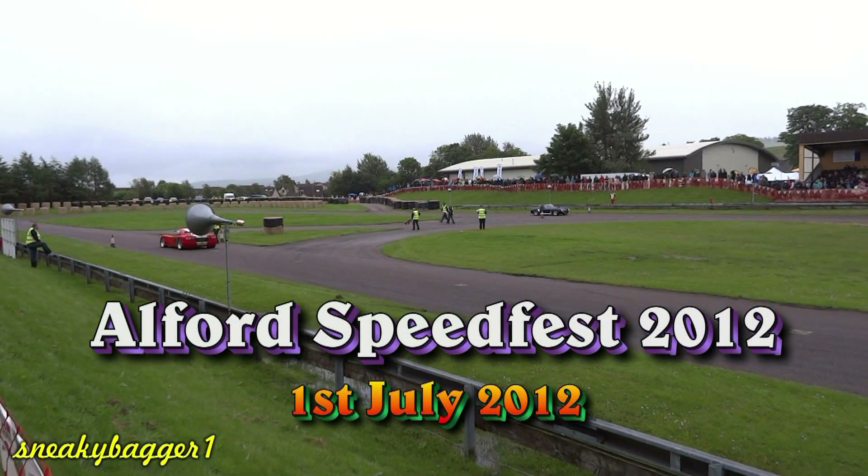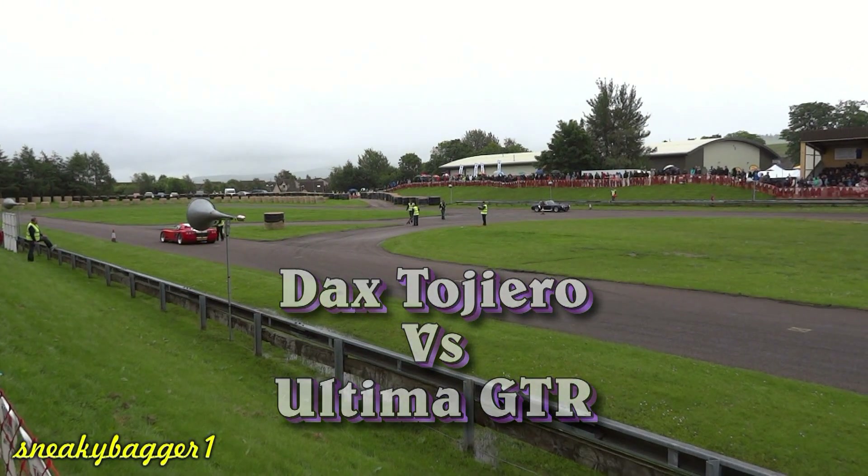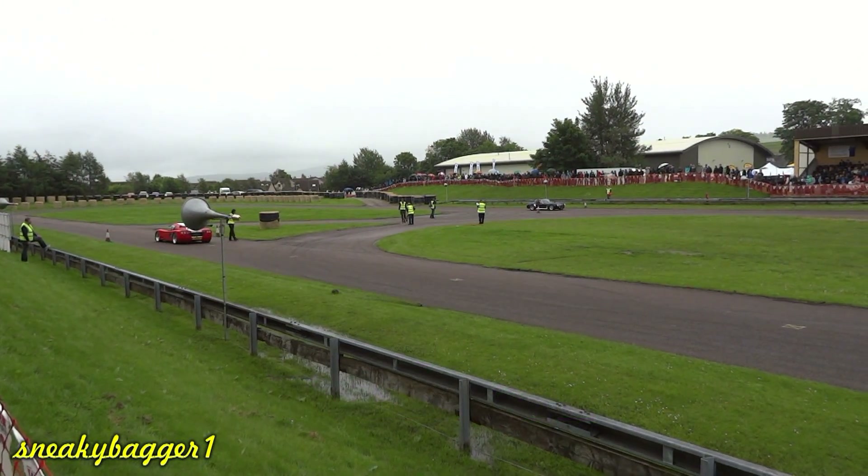That looks to me like a Cobra, but maybe it's a Dax one. Yes, I'm getting a nod — thank you, thank you. So somebody listens to the commentator after all.